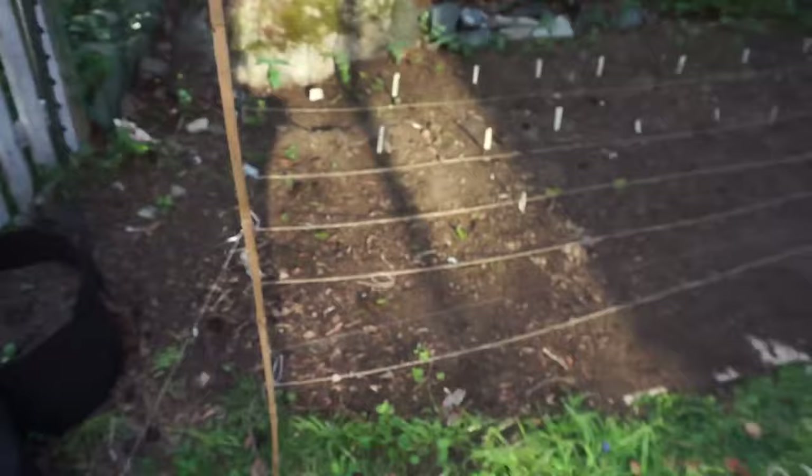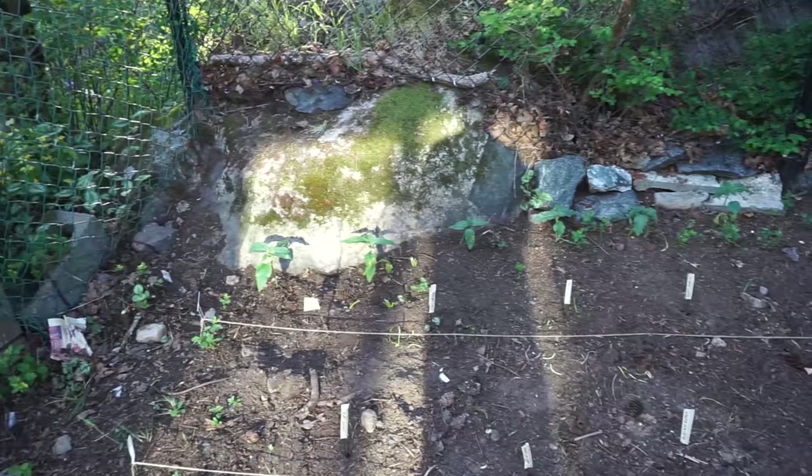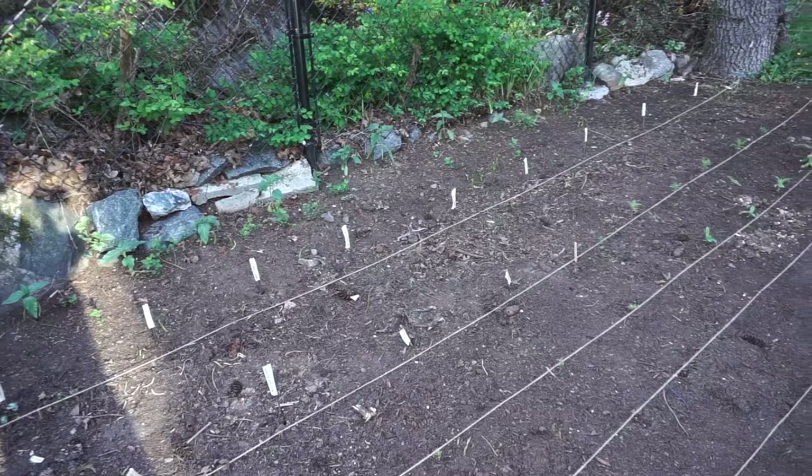This bed is quite nice and organized, even with markers — I went a little crazy yesterday marking everything. I have a row of sunflowers at the back that are doing pretty well, all transplanted, and then yesterday I planted dahlias.